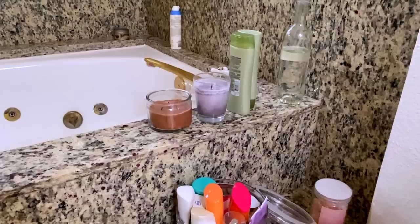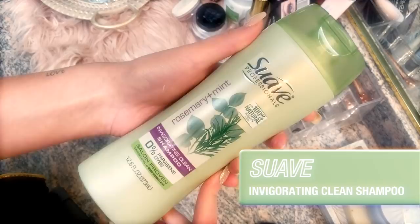Any must-have shower products? I actually use Suave shampoo — the Rosemary Mint shampoo. It's really cheap but it smells really good. I've been using it since I was in eighth grade. It's my favorite.